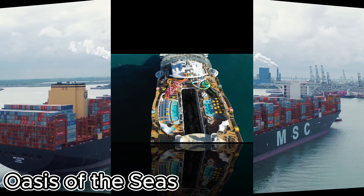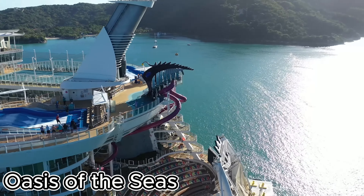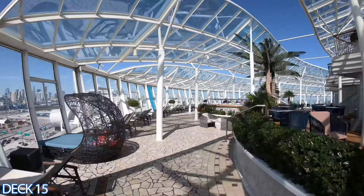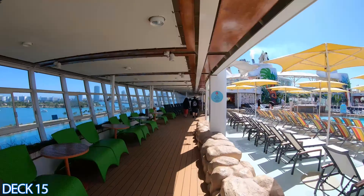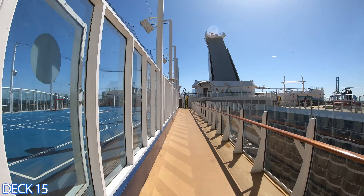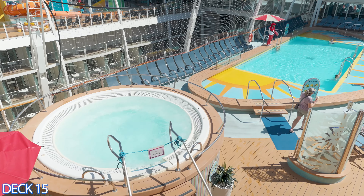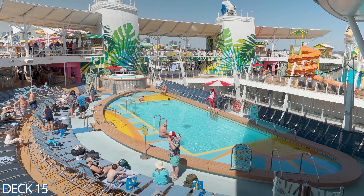This is why you need to experience the Oasis of the Seas — a floating resort unlike any other. It's not just a ship; it's a marvel of modern engineering. This colossal beauty can host over 6,000 passengers, making it the largest cruise ship ever built. Imagine strolling through seven distinct neighborhoods, each packed with unique experiences — from the lush Central Park to the bustling Royal Promenade.